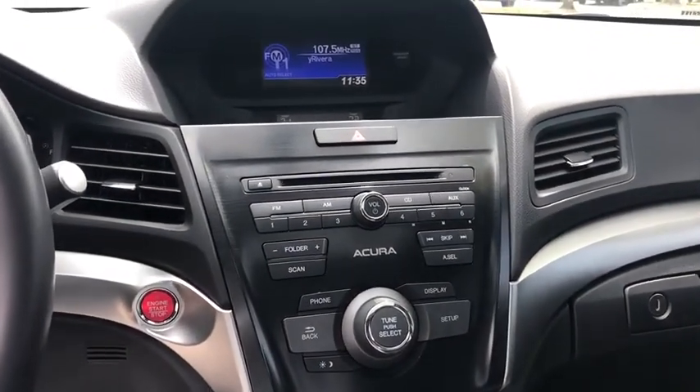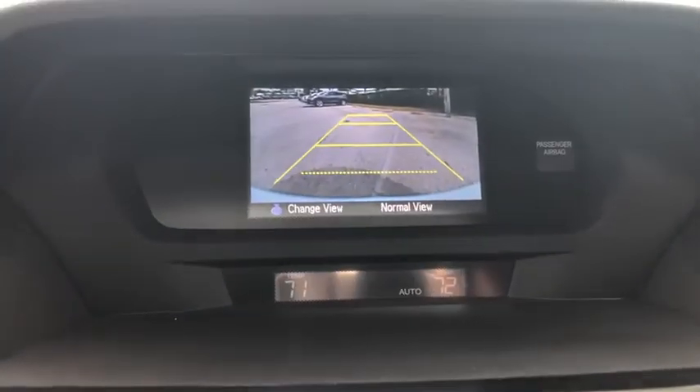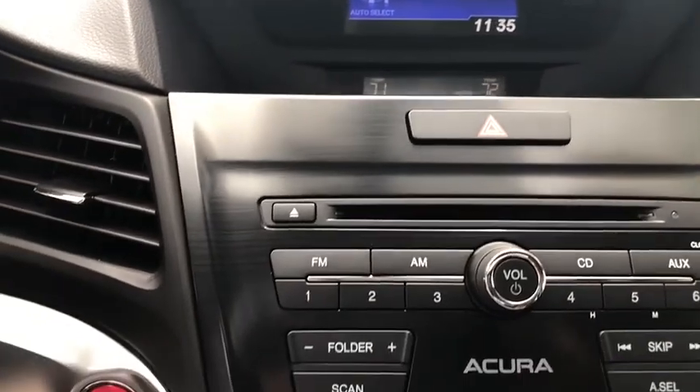Power moonroof, brake assist, tachometer, panic alarm, driver vanity mirror, front reading lamps. Is love at first sight really possible? Let us know when you stop in.